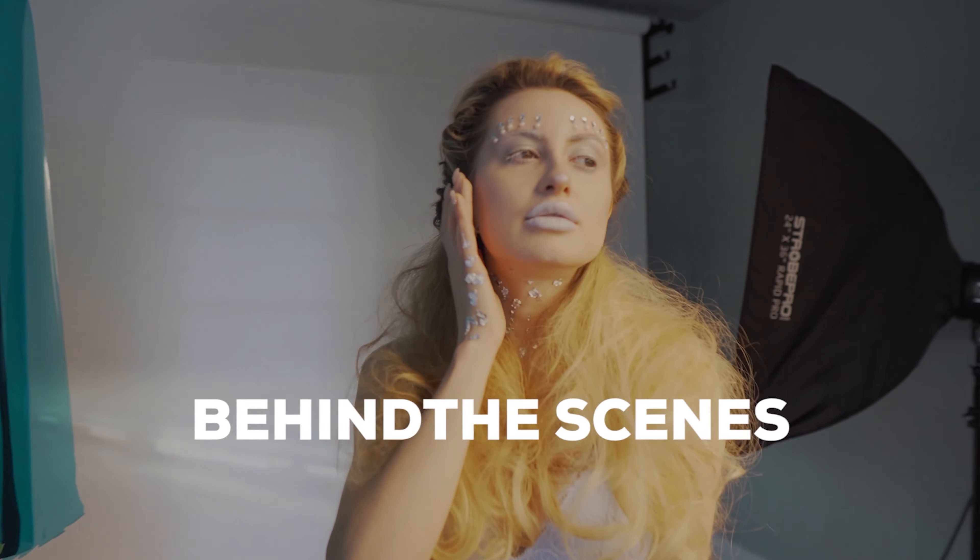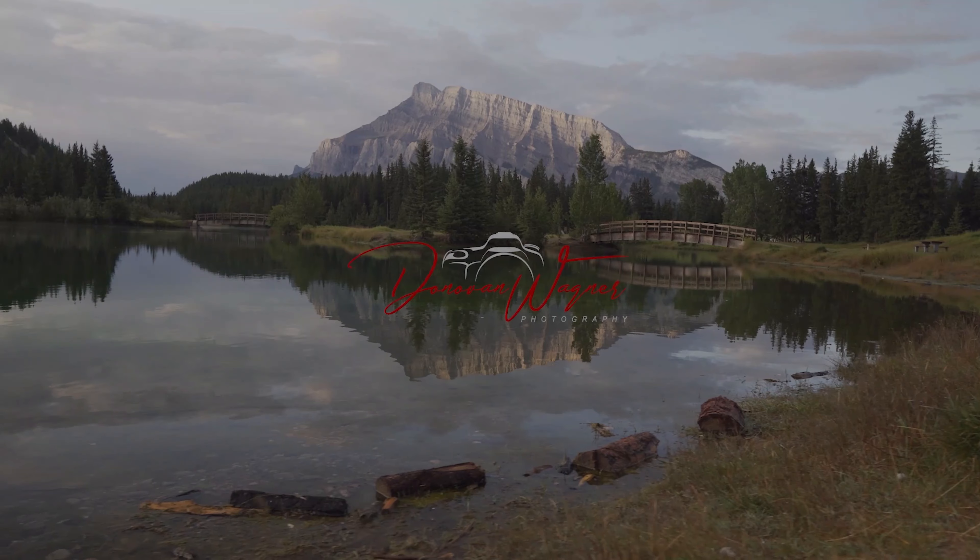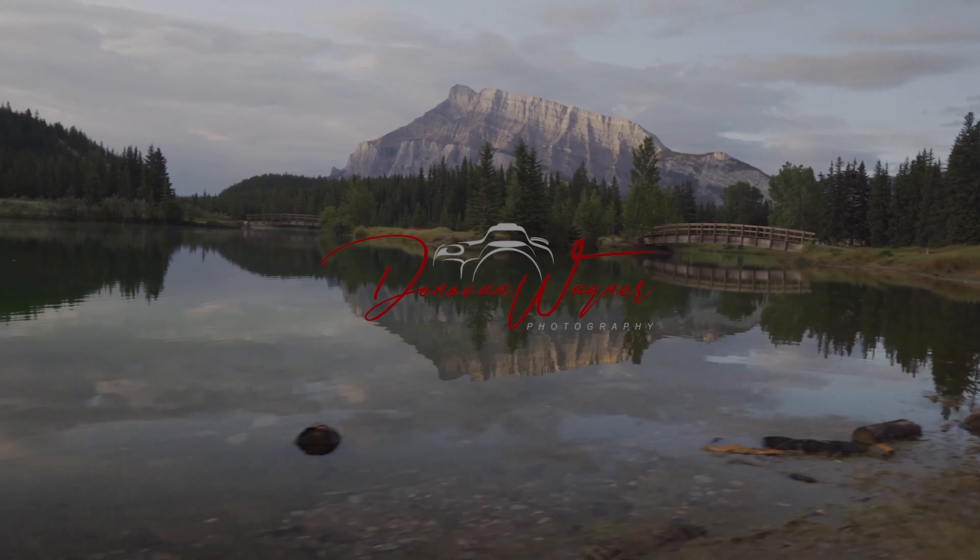Welcome back. Today we're going over five things you can be doing from home to keep your photography skills nice and sharp and possibly even improve in a few areas. The majority of us have had a little bit of extra time at home right now and probably haven't been working as much as usual, so I want to give you guys some things you can be doing at home to use your time wisely.